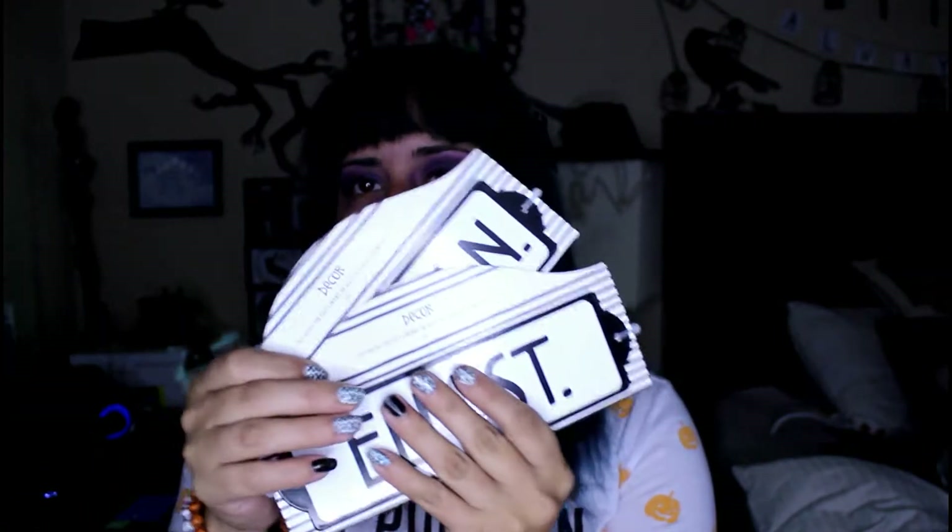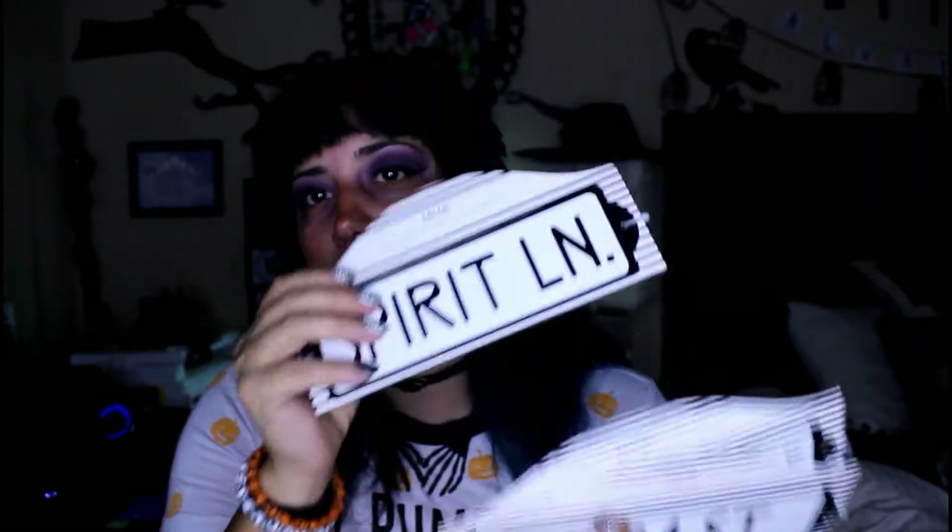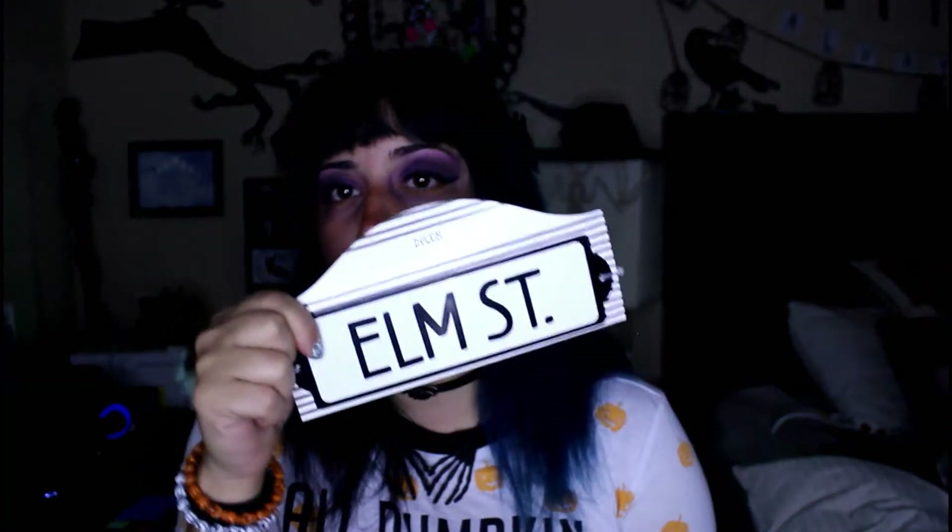They also had these street signs — these were like a dollar each and I loved them. I found pretty much the ones that I wanted. I got 'Spirit Lane,' 'Haunted House,' and the 'Elm Street' one. I just like them, they're super cool. There's actually a road here called Haunted House Lane and I really want that street sign but it's on a busy street, so that's not gonna happen.